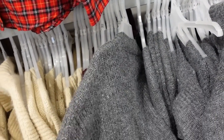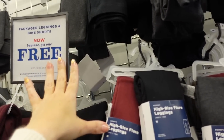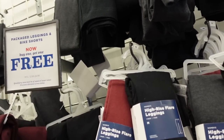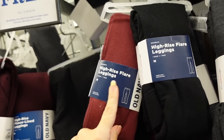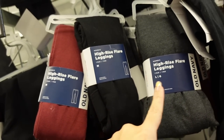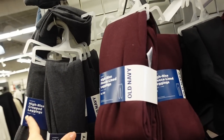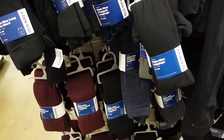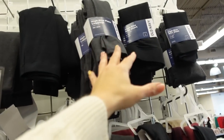These packaged leggings are on major sale — buy one get one free! You could do the bike shorts or the full length leggings. They have a lot of different options: the high rise flare, a classic fitted legging in black, gray, burgundy, there's a fleece-lined legging, cropped leggings, the bike shorts in darker colors, but they might have some more options online.